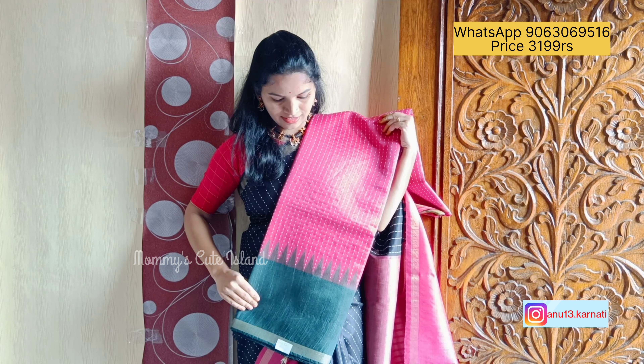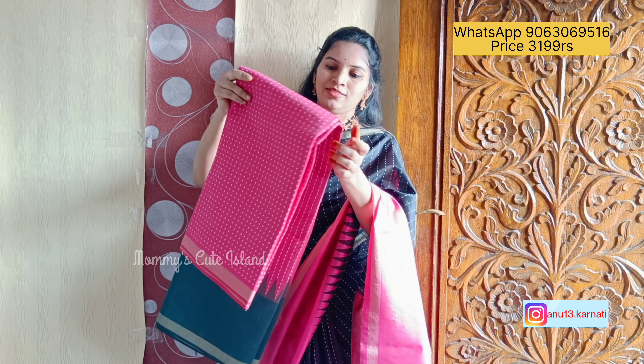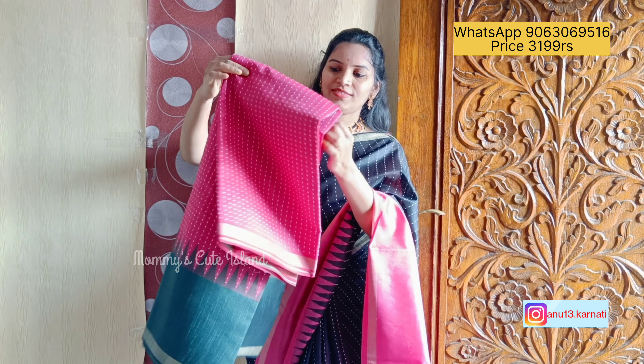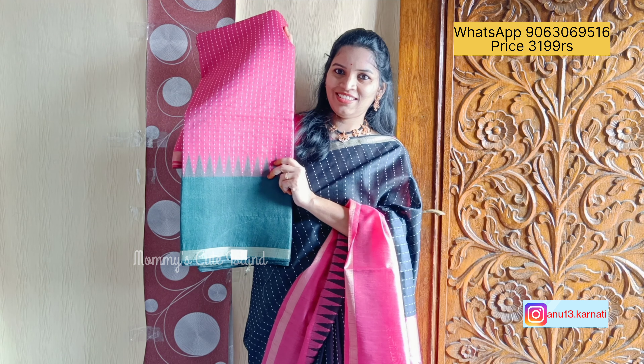The lighting may not show the colors exactly, so you can see how they look in the first view. This is the pallu, and the blouse. These are the four beautiful colors available. Thank you so much for watching. Those who want to order, please contact us.